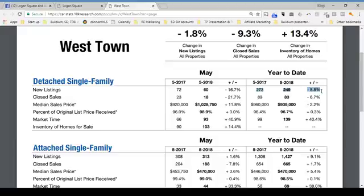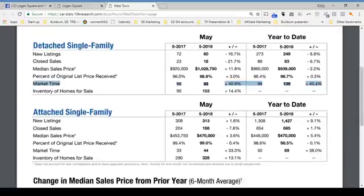Compared to last year, new listings are down from 273 to 249, representing an 8.8% decrease. The number of sales is also down a little — 83 sales, a 6.7% decrease. Median sales price is down from $960,000 to $939,000, that's 2.2%. Sellers are getting pretty much the same percentage they were asking for. However, market time is way up — a 40.4% increase from 99 days to 139 days, so it's taking more than an additional month to close on a house.